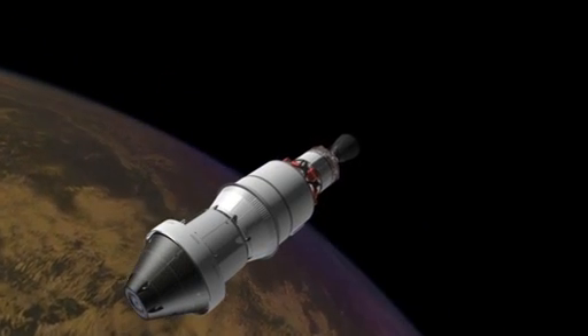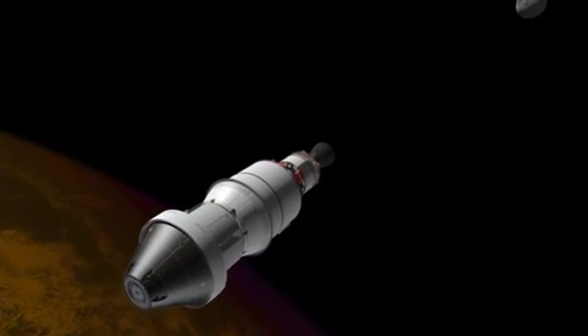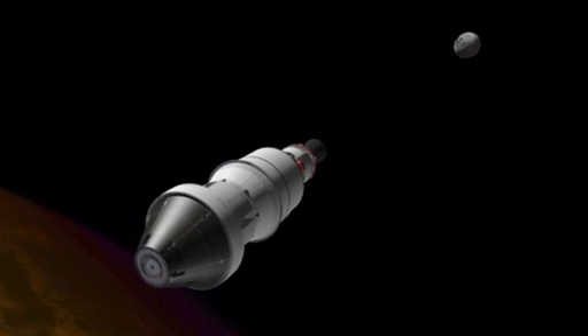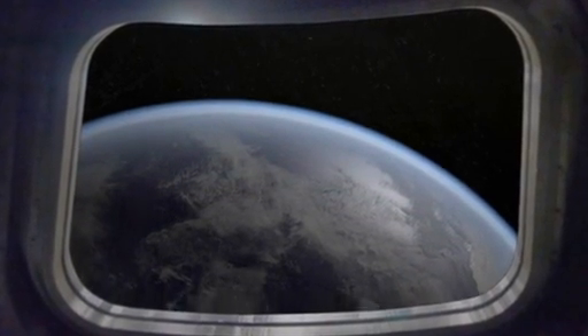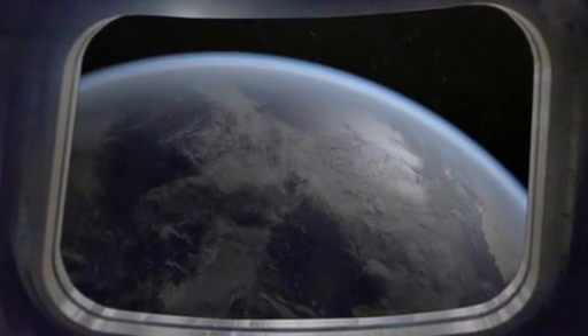And the reason we're doing this is to test our heat shield on entry. The heat shield will be exposed to heating much like you would get from the Moon, and we'll be able to demonstrate that our heat shield is sufficient for recovering people from missions beyond Earth.